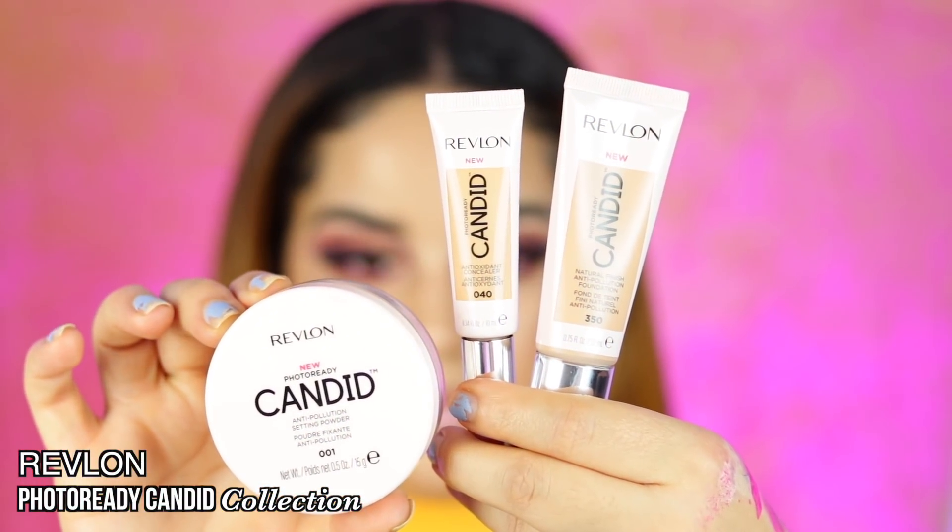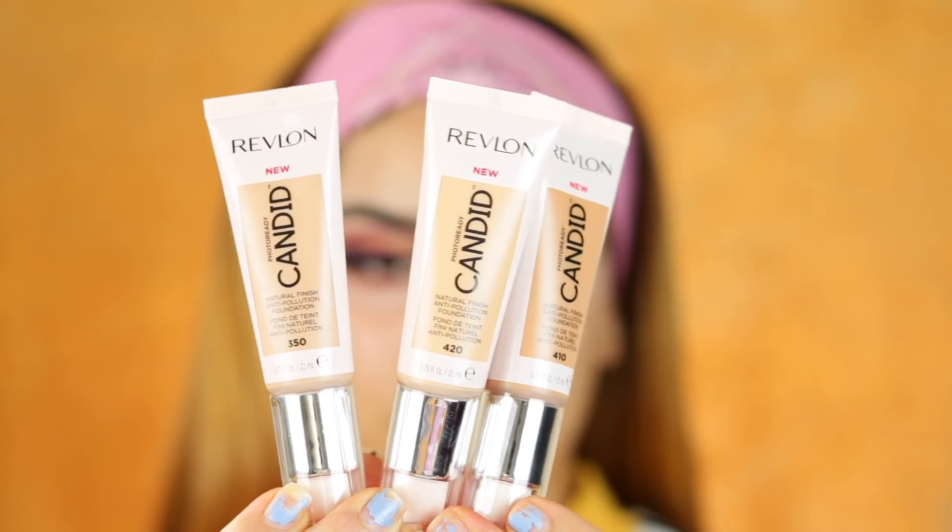What is up, you guys, welcome back to my channel! Today I'm super excited because I'm reviewing another new product from the drugstore. We're reviewing the new Revlon Photoready Candid Collection — they sent me the foundation, the concealer, and also their setting powder. They are definitely bringing it on this year, you guys.